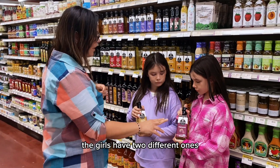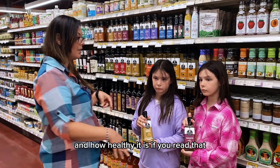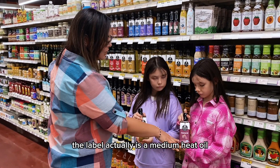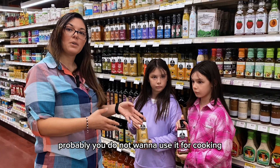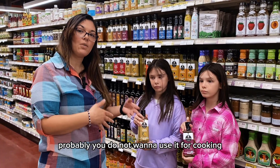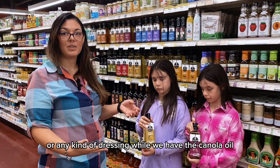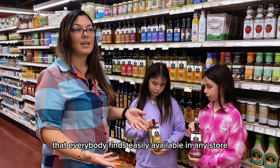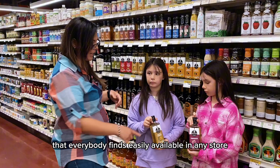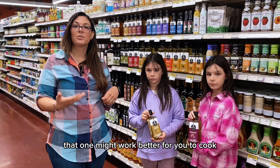The girls have two different oils. Everybody talks about grapeseed oil and how healthy it is, but if you read the label, it's actually a medium heat oil — so you probably do not want to use it for cooking, but you might prefer it for a vinaigrette or any kind of dressing. Meanwhile, canola oil, which everybody finds easily available in any store, is a high heat oil, so that one may work better for cooking.